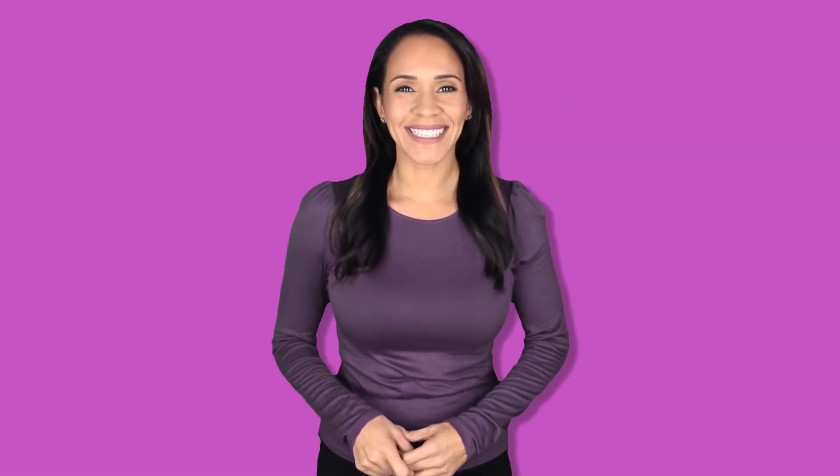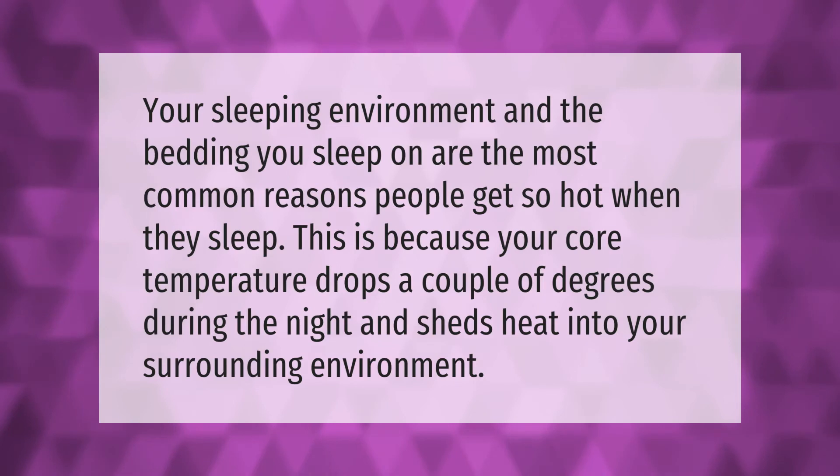Your sleeping environment and the bedding you sleep on are the most common reasons people get so hot when they sleep. This is because your core temperature drops a couple of degrees during the night and sheds heat into your surrounding environment.